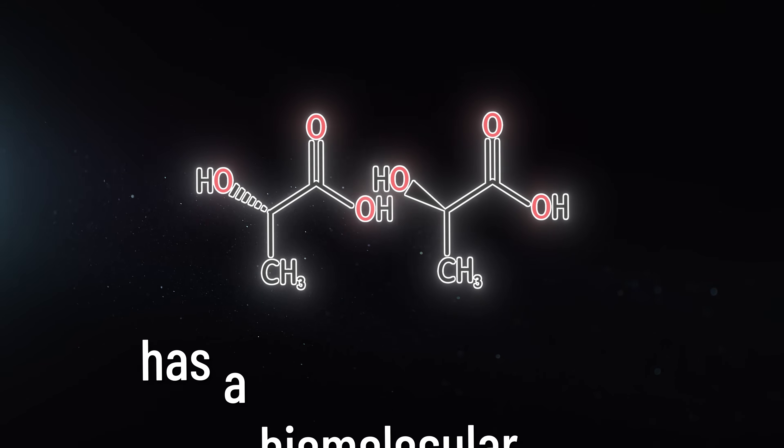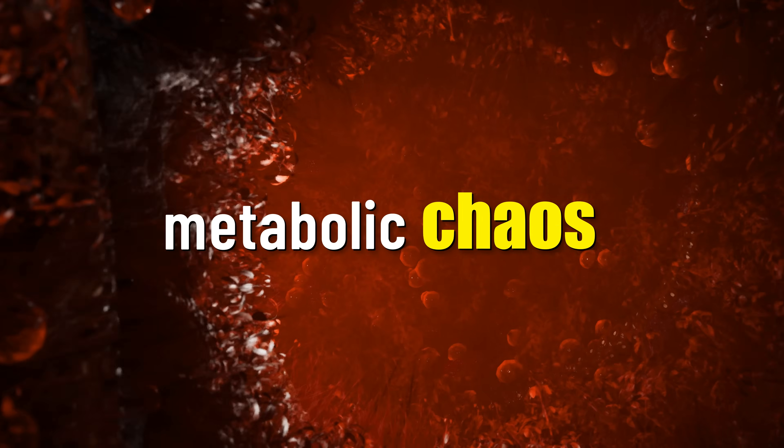Here's something I didn't know until I read this new paper. Lactate has a biomolecular twin — a dirty doppelganger that's not fueling muscles but causing metabolic chaos. This dirty doppelganger builds up in people with obesity, contributing to metabolic dysfunction. But here's the twist: scientists have just discovered a way to trap this dirty doppelganger, this biomolecular evil twin, opening up whole new avenues for metabolic therapy.